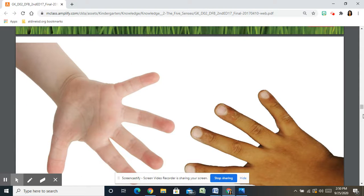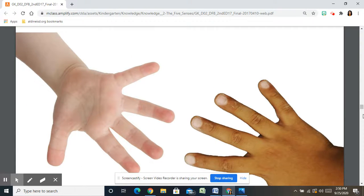Remember that every sense has its own body part. You see with your eyes, you hear with your ears, you smell with your nose, and you taste with your tongue. But what do you use for the sense of touch?